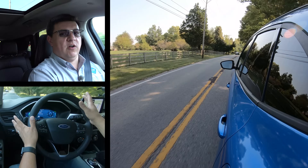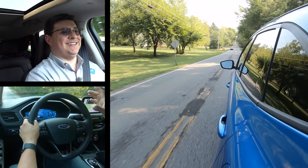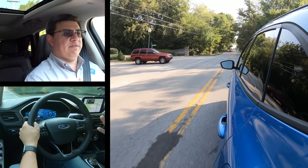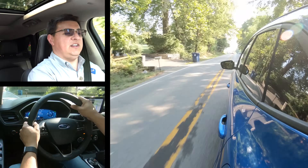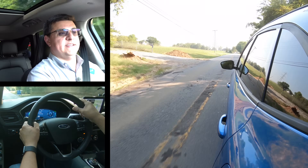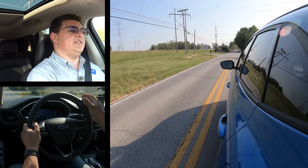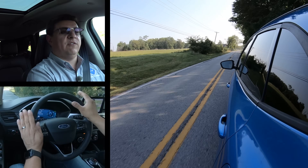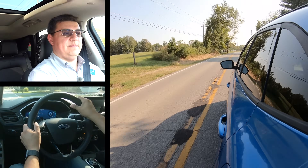Ford caught a lot of heat with their last-generation hybrid systems for overstating fuel economy, so I suspect they'll be conservative with the Escape's rating. We've been averaging over 40 mpg over a day of mixed driving, but I suspect the EPA rating may come in equal to or just below the RAV4 hybrid — at least for the front-wheel drive version. Overall ride quality is comparable to the RAV4 hybrid — the suspension lets in smaller road imperfections, feeling firmer than the Nissan Rogue or Honda CR-V, consistent with the Escape's more sporty mission.